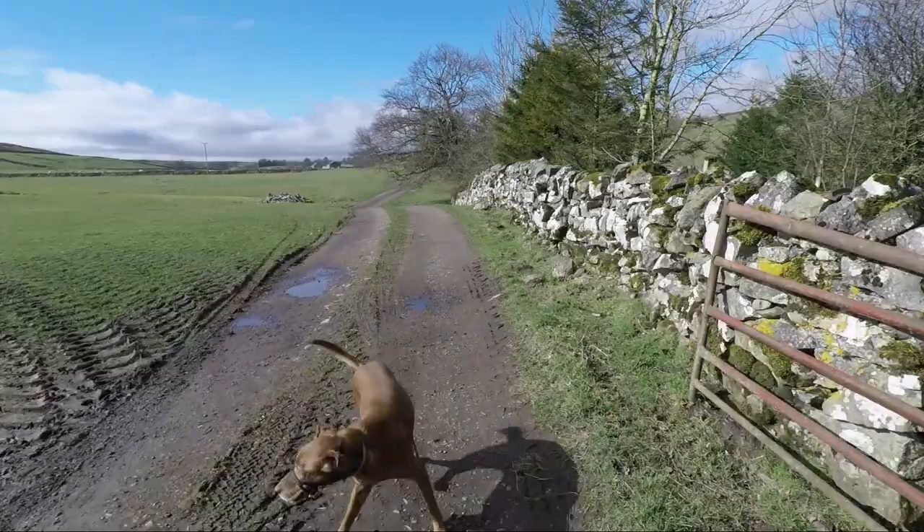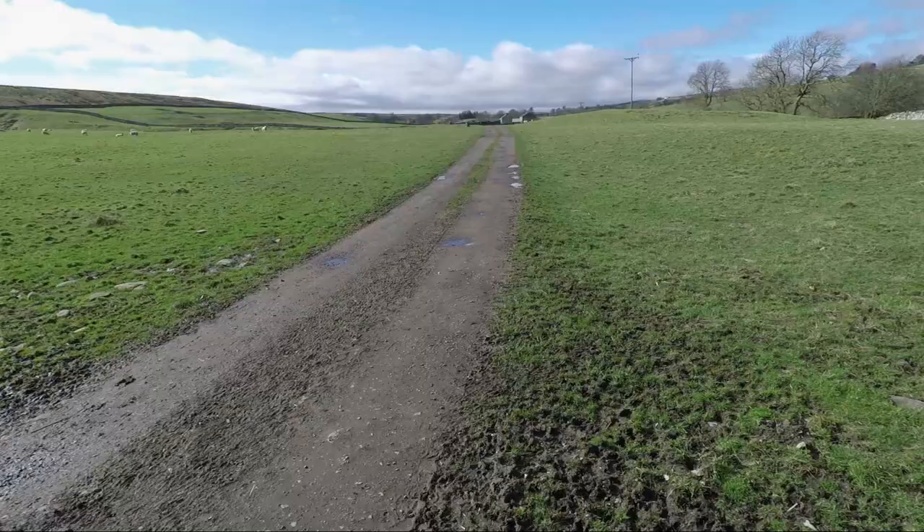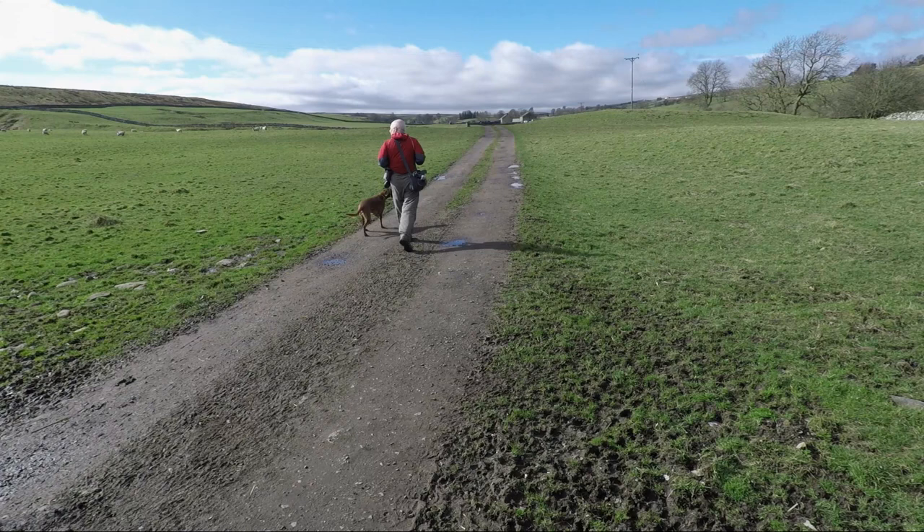There's a good track that goes past two or three farms here and it's lovely walking, very flat. By now the Greta is away to our right.